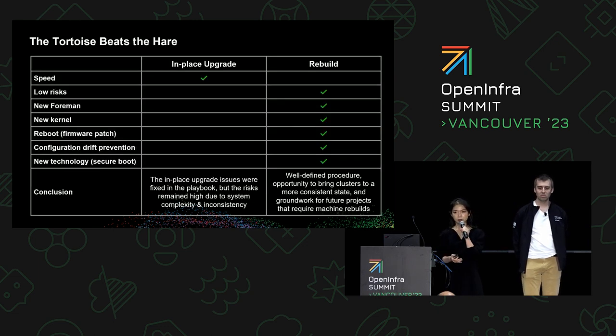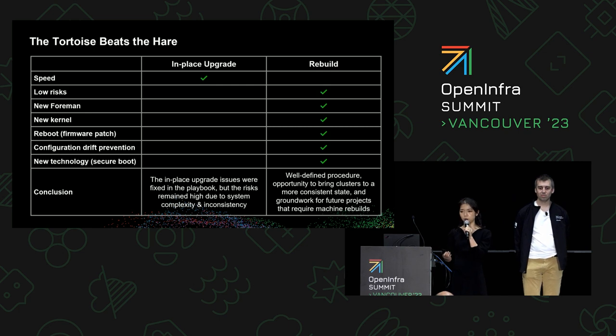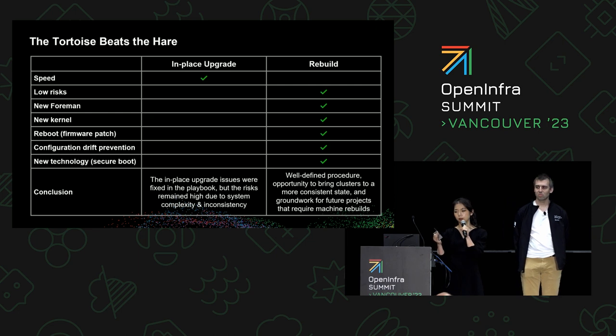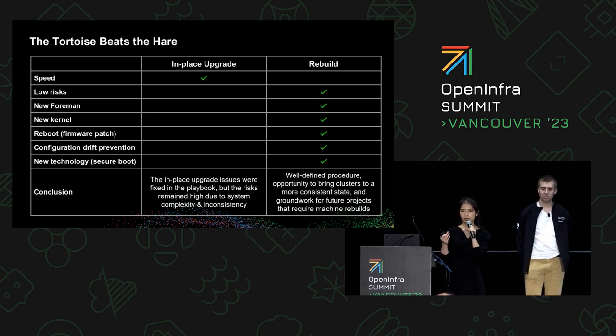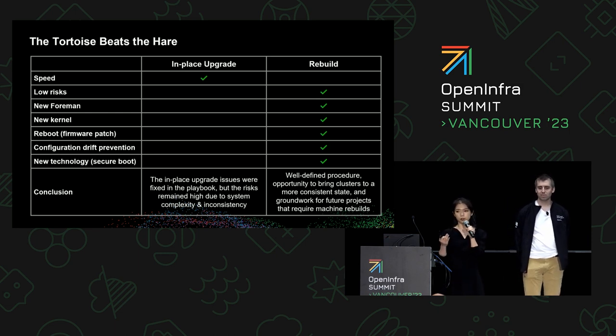With all these issues in mind, I started to reconsider rebuild seriously. Although it was a slower method, the risks were much lower because we knew the procedure very well. At the same time, this became an opportunity to move to new Foreman, a new kernel, reboot everything, and patch the firmware. It also prevents configurations from further drifting. And thinking forward, this can unlock new technologies that require a machine rebuild, such as secure boot. So in the end, we decided that the slower method had greater benefits — and that's why the tortoise beats the hare. We decided to go for a rebuild.